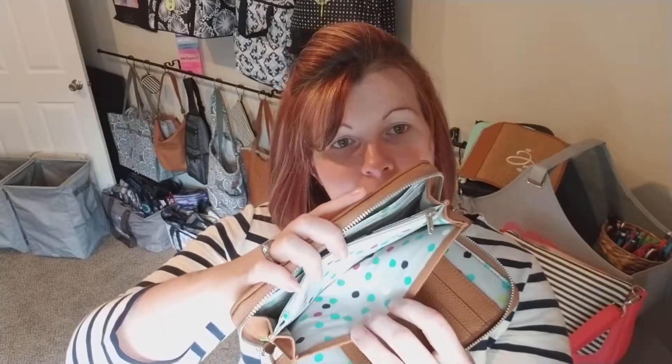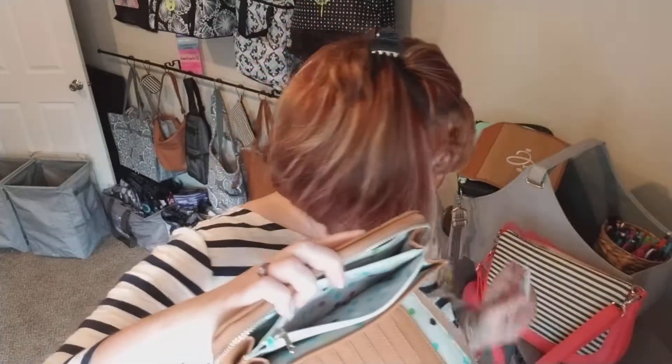Then you have a place here for your checkbook, a place here for your transaction register, and then you also have a — ta-da — change pocket. Look, I haven't even taken the stuff out of it.